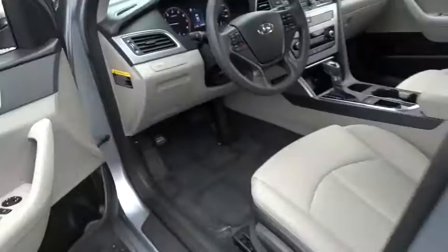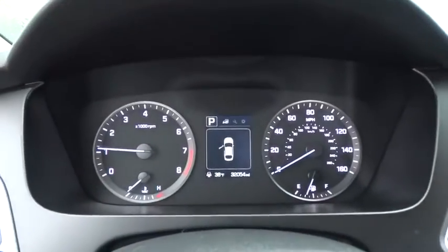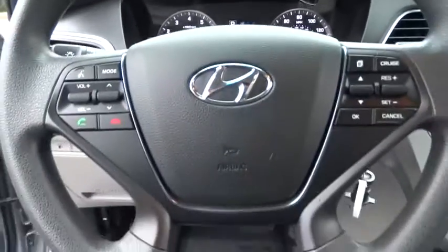Panic alarm, tilt steering wheel, front bucket seats, cloth seats. This vehicle offers reliability and good looks at a great price. So come in and take a test drive today.